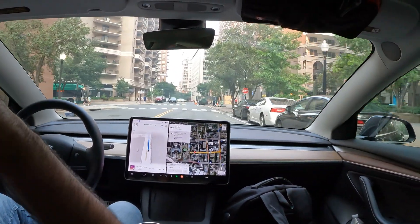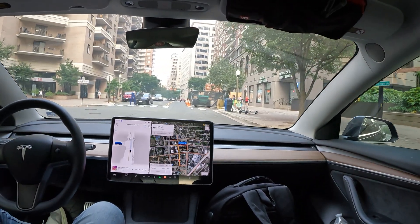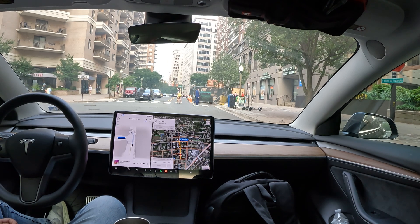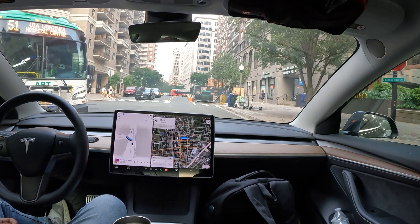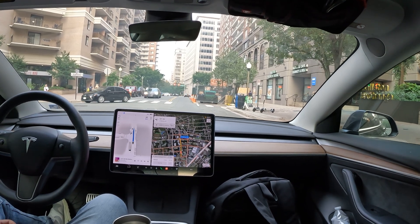We did a great job making a right at that last stop sign. Here we go with another one — perfect. Got some people crossing in front, got a bus coming. Let's see what we do. All right, and we waited our turn nicely and we go.